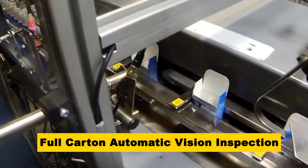Finally, a camera system verifies that cartons are full prior to closure, and the horizontal carton erector closes the cartons.